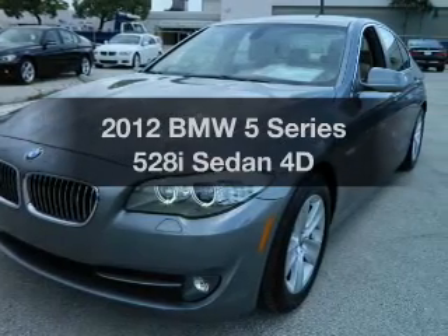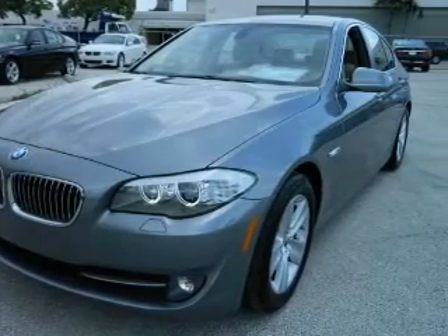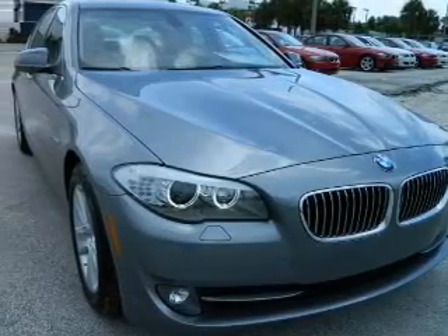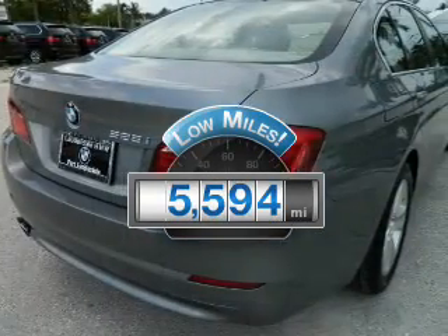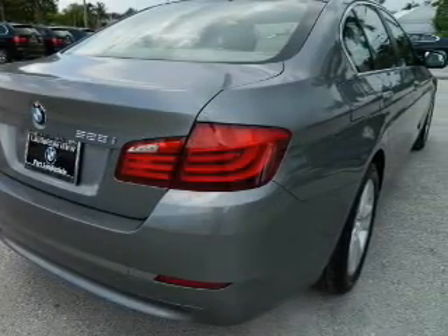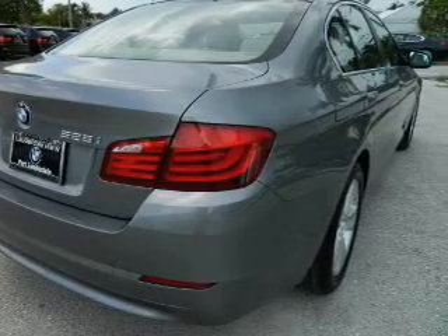Get noticed in this 2012 BMW 5 Series. This is the set of wheels you've been looking for. Get more for your money with this vehicle that features low mileage and dependability, with a reliable engine connected to a smooth shifting transmission.